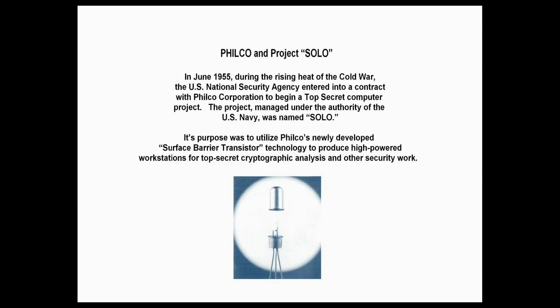Philco and Project Solo. In June 1955, during the rising heat of the Cold War, the U.S. National Security Agency entered into a contract with Philco Corporation to begin a top-secret computer project. The project, managed under the authority of the U.S. Navy, was named Solo. Its purpose was to utilize Philco's newly developed surface barrier transistor technology to produce high-powered workstations for top-secret cryptographic analysis and other security work.